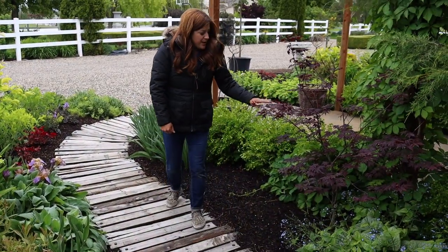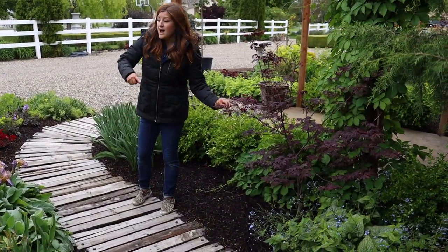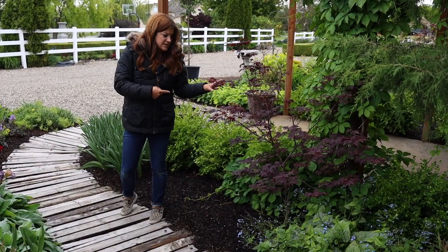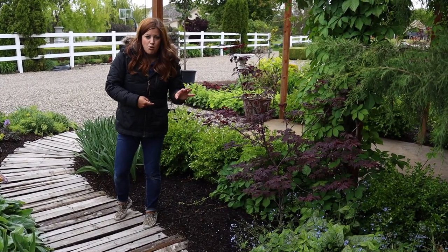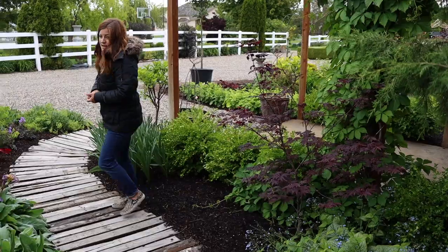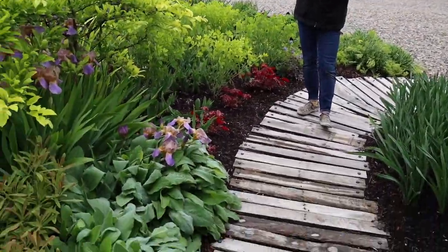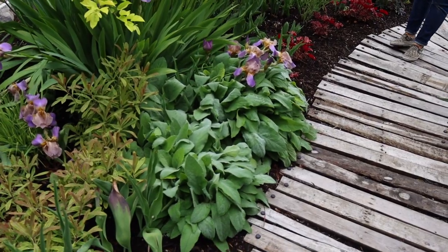And then this is the Japanese maple — it's a Bloodgood that I had behind our chicken coop and I had to dig it up and move it over here this spring because it was going to get way too much sun where it was at. Our sun fries Japanese maples. Lamb's ear in here too. And this area really does fill in — all of these spaces here fill in.